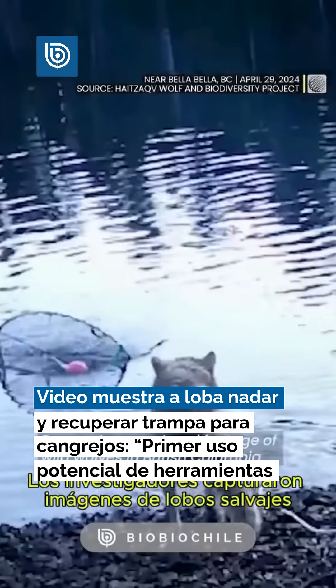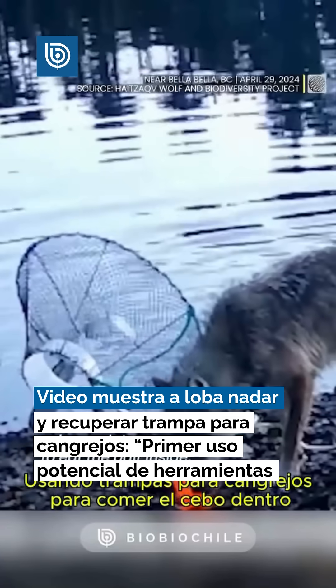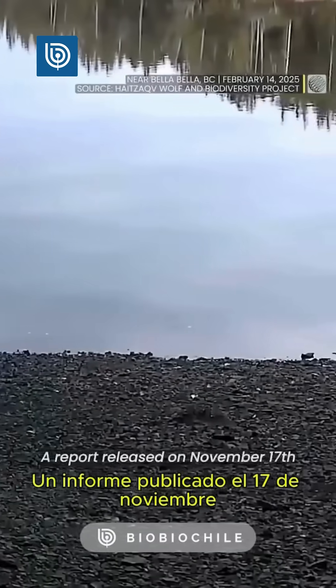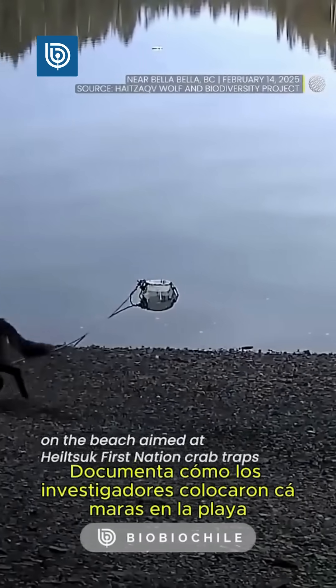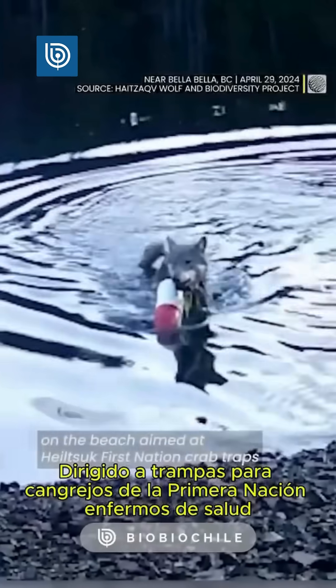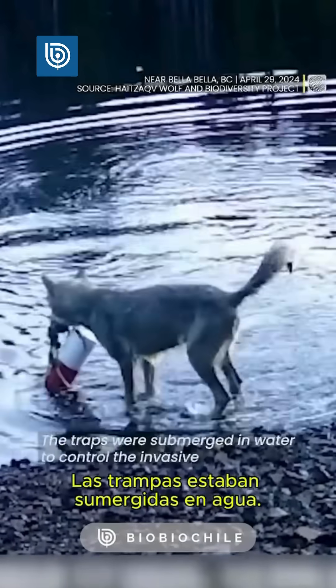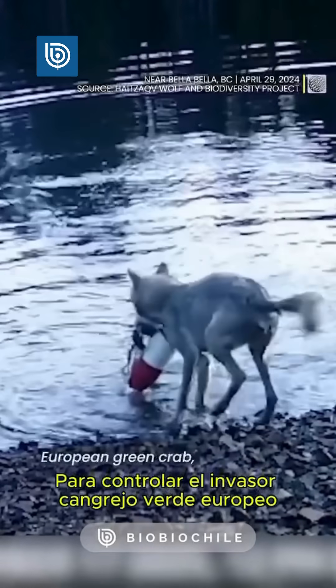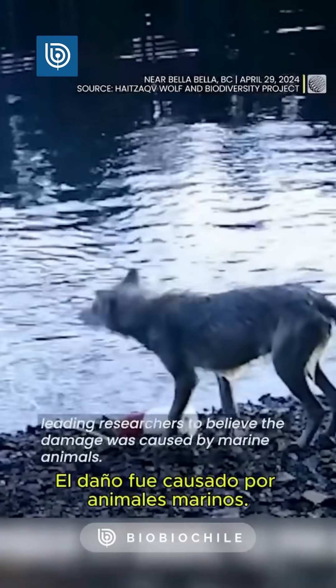Researchers captured footage of wild wolves in British Columbia using crab traps to eat the bait inside, representing the first evidence of possible tool use by the animals. A report released on November 17th documents how researchers placed cameras on the beach aimed at Heiltsuk First Nation crab traps to work out what was repeatedly damaging them. The traps were submerged in water to control the invasive European green crab, leading researchers to believe the damage was caused by marine animals.